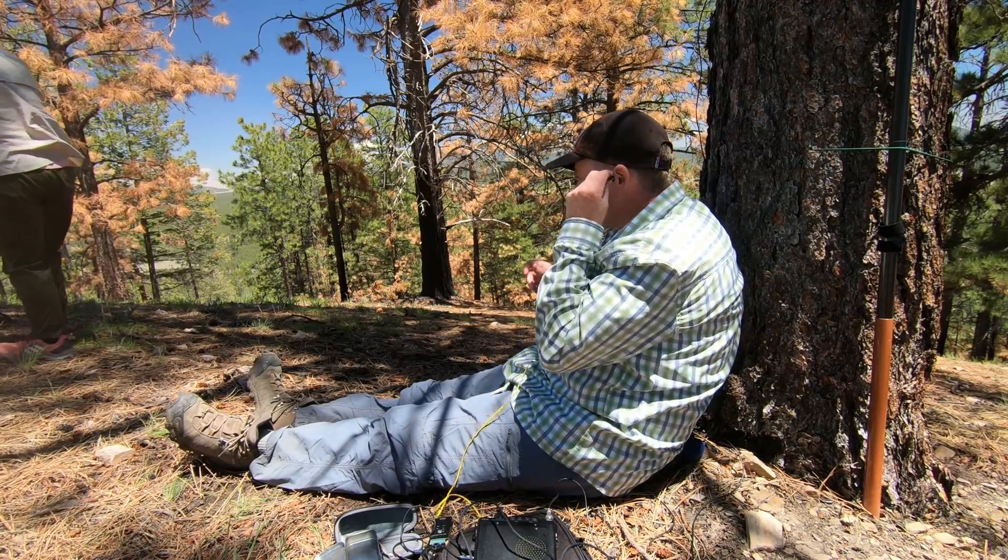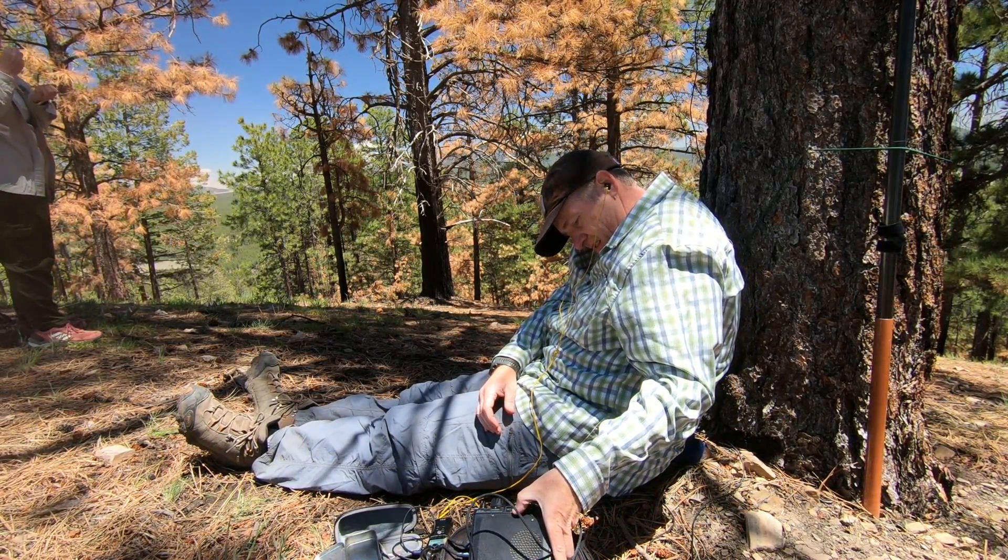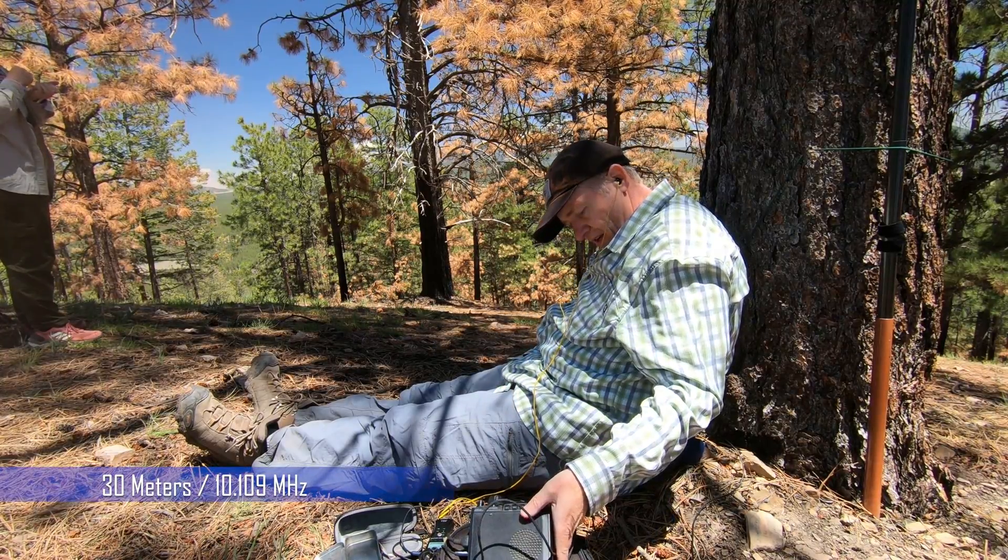This isn't as uncomfortable as the last place. I thought it would be to lean up against that tree, but it's really not.